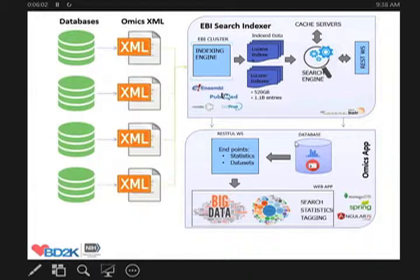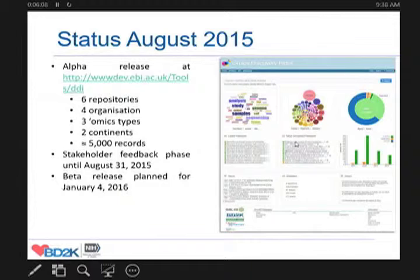We have built a web layer for search and visualization for these datasets. The status today is that we have a working alpha release accessible at this URL. We are connecting six repositories from four organizations across three omics data types across two continents. Currently there are about 5,000 records. We are now in the stakeholder feedback phase, and we aim to close this feedback phase more or less by the end of this month, then go into implementing this feedback and have a full release latest in January 2016.